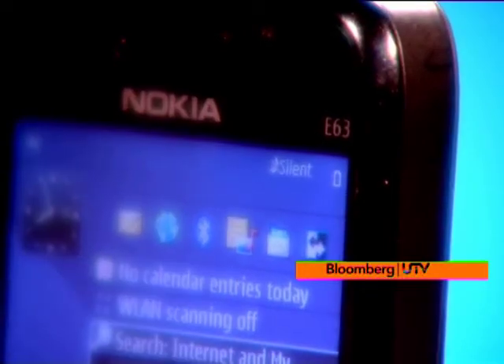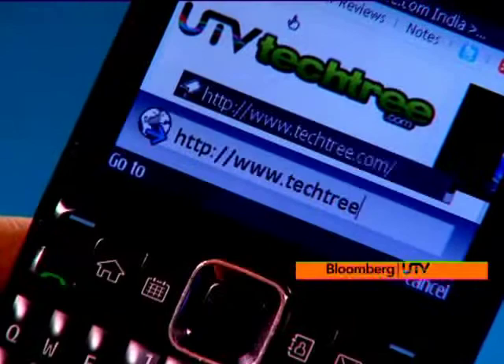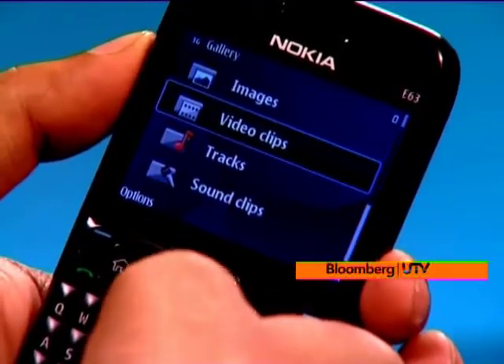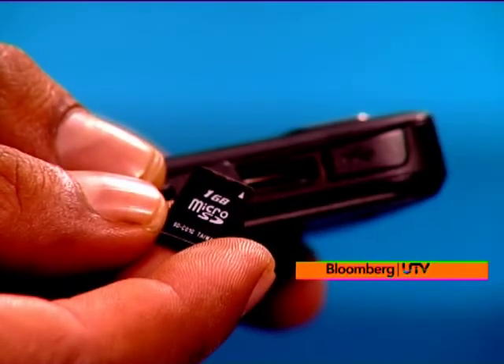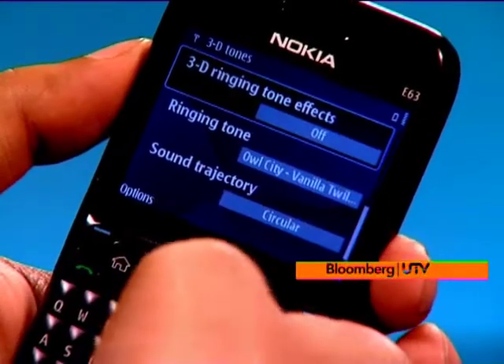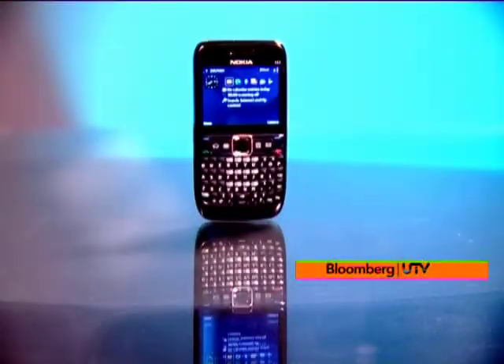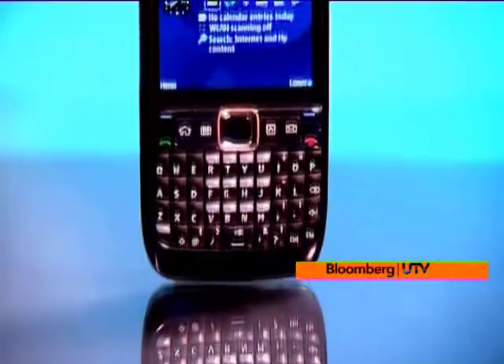It's even ready for 3G, and that's exciting because we're finally set to get it by the end of the year. Its multimedia offering is complete with a standard 3.5mm headphone jack, support for up to 16GB via microSD card, and a 2MP camera with an LED flash. Would you even use half of these features? Who cares — the Nokia E63 is now only 9,000 rupees, so go and buy it anyway.